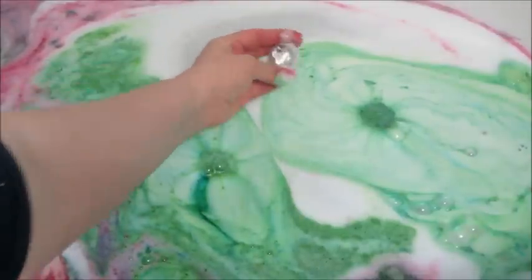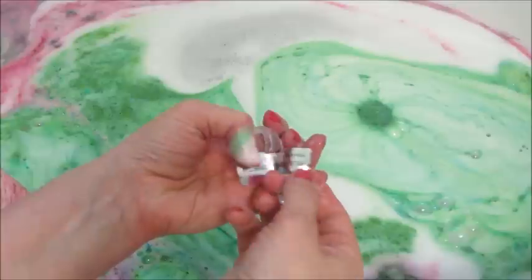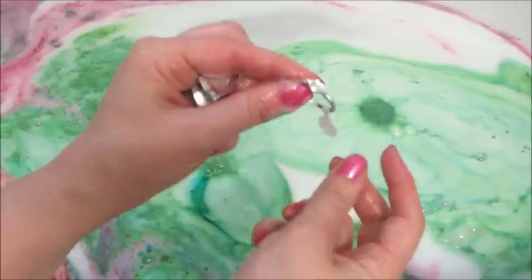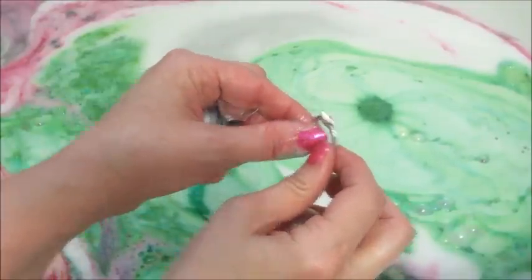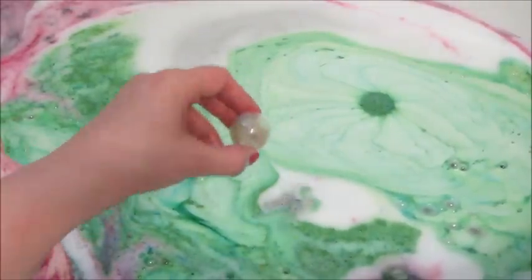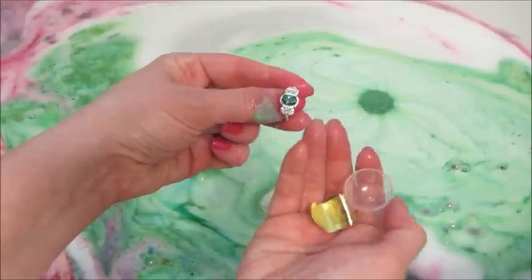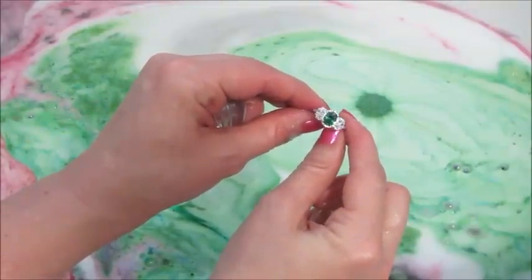Next we have the Unwind bath bomb. This one also was a $10 ring and it just had some clear stones on it, and it was a size 10. Next up we have the May Birthstone bath bomb. You can see the gold code, so that means it's a $25 ring. As much as I dislike my birthstone, I thought the ring itself was pretty.